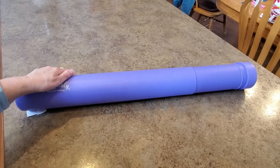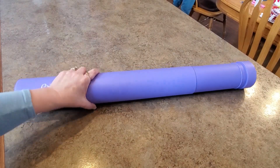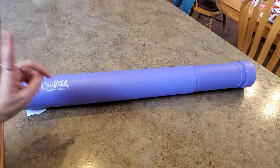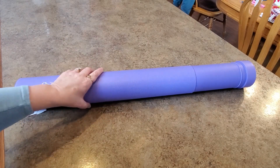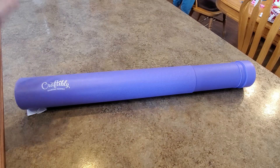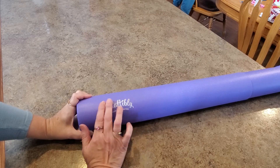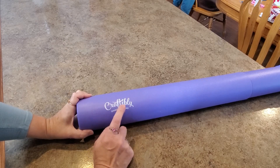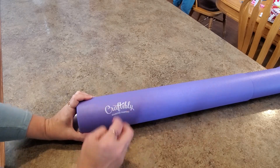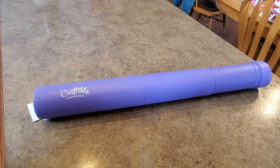Hey everybody, it's Mindy, and I am here with a Craftably unboxing. This is the last Craftably in my possession that I have not unboxed. This is an older kit — I ordered it a little while ago, it's probably been sitting around here a good month or more. As you can tell, it has the older tube with the printed white label or logo on it. The new tubes now have it more embossed.